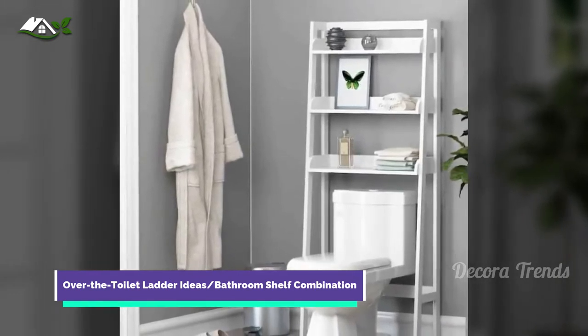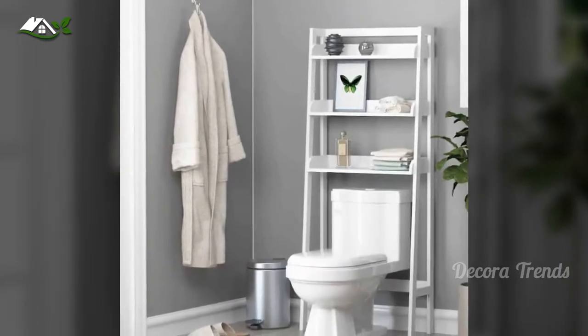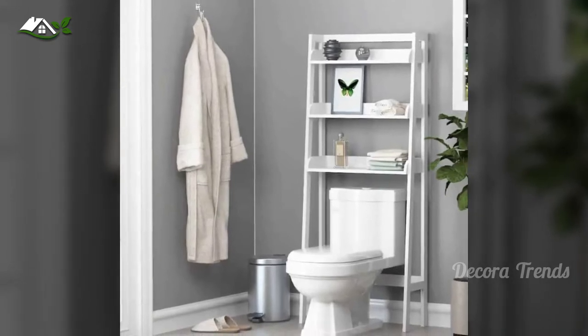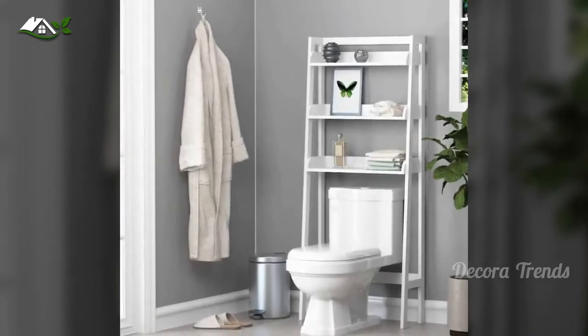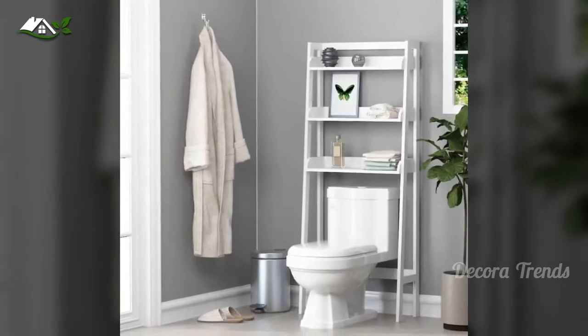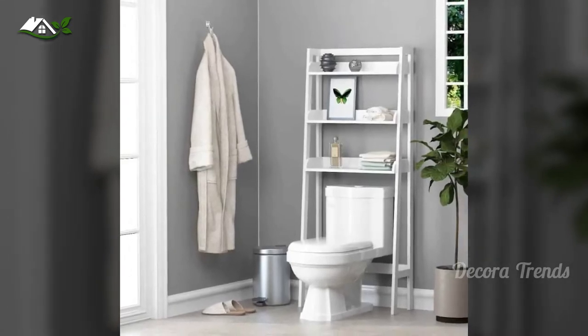If you're not the type to want to do any major or minor construction, I highly recommend this simple white D-ladder shelf over your toilet if you need extra storage. It is an easy toilet storage idea that also adds interior design to an area that often goes underappreciated. It's great for storing towels, extra toilet paper, or displaying art.